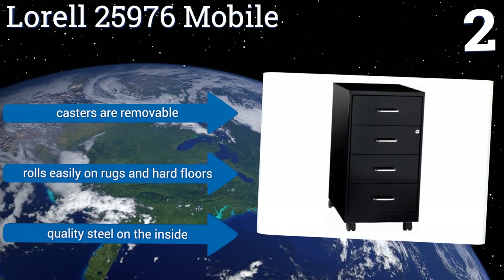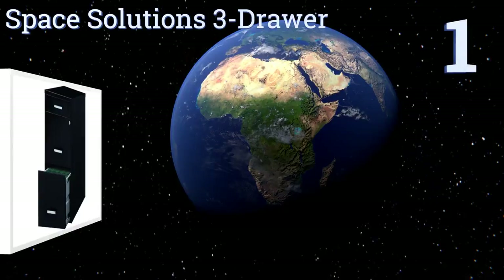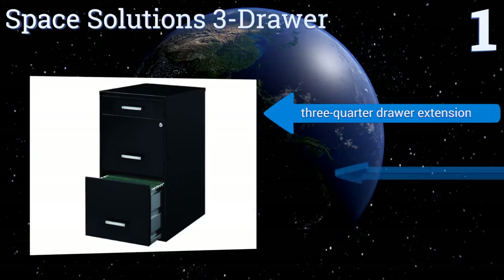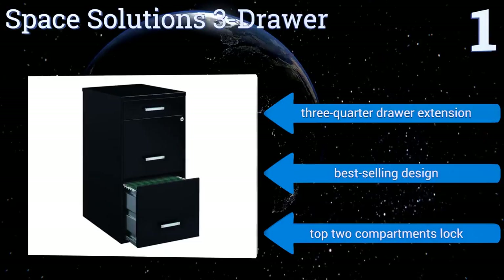Taking the top spot, the Space Solutions 3 Drawer is a basic but efficient unit that's ideal for painlessly managing your home office or household documents. The shallow top compartment stores letters and other loose papers, while two deeper drawers accept hanging files or office equipment. It offers a three-quarter drawer extension and is a best-selling design. The top two compartments lock.